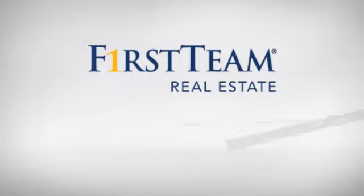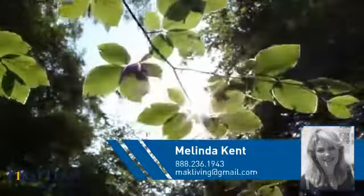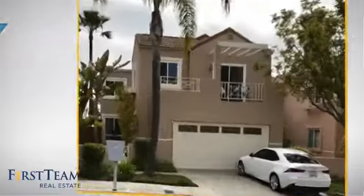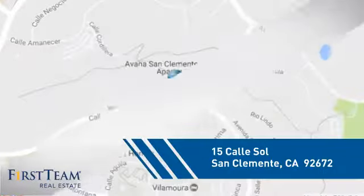At First Team Real Estate, you'll find a place you'll feel right at home in. This video is brought to you by your real estate agent, Melinda. This condominium is a great choice for those who want the privacy and easy maintenance of condo living, and it's located in this area.